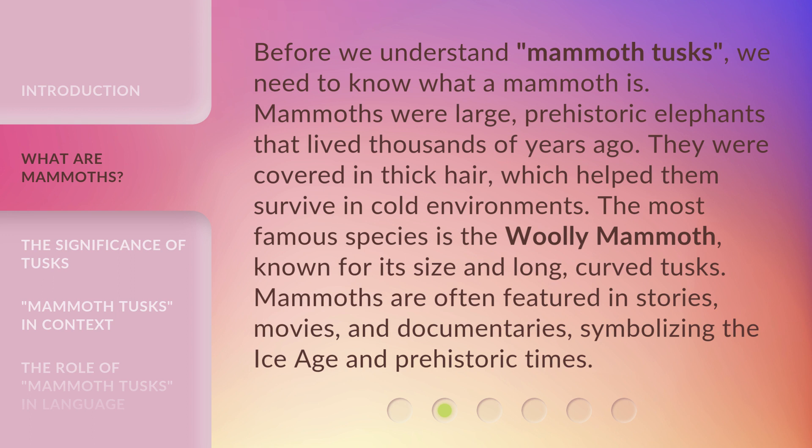Before we understand mammoth tusks, we need to know what a mammoth is. Mammoths were large, prehistoric elephants that lived thousands of years ago. They were covered in thick hair, which helped them survive in cold environments. The most famous species is the woolly mammoth, known for its size and long, curved tusks. Mammoths are often featured in stories, movies, and documentaries, symbolizing the Ice Age and prehistoric times.